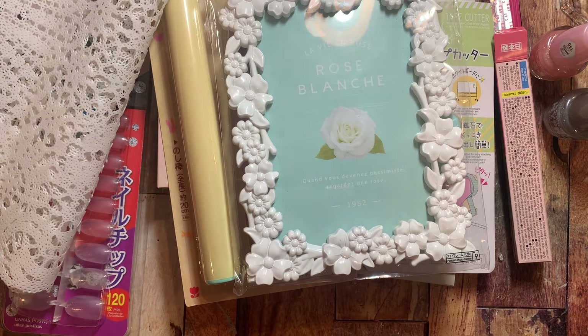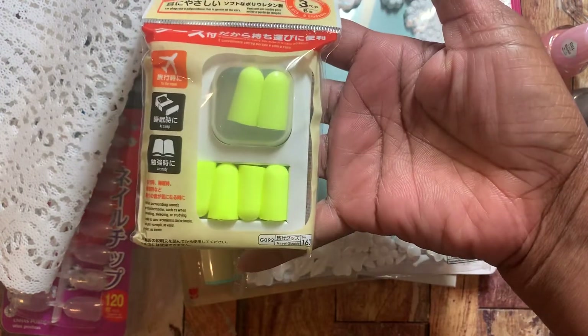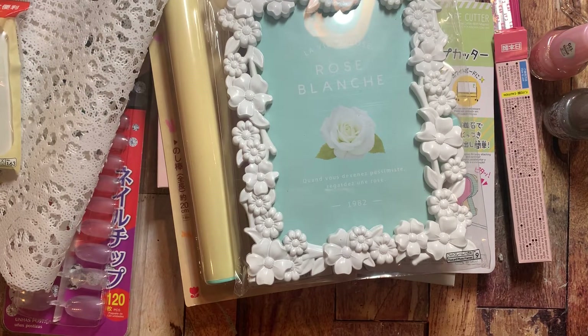I also got some earplugs — I'm going to throw these in my suitcase because last time I was on a plane my ears were hurting so bad, and that was the first time that had ever happened to me. I also picked up this plastic container — it's a pretty large size. I should have bought two but I can always go back. The color is really pretty for my craft room and around the house.